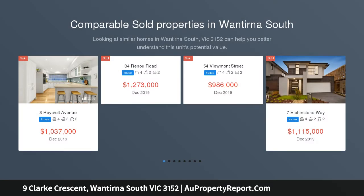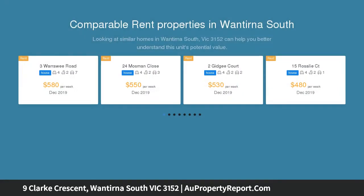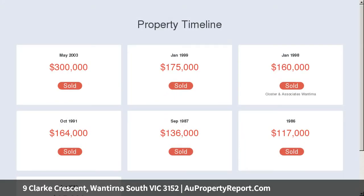Located in a prized pocket of Wantirna South, just moments from EastLink, the lucky purchaser of this enticing four-bedroom family home will enjoy easy access to a range of schools, Knox Garden Primary School Zone and proximity to Waverley Christian College, Knox Westfield Shopping Centre, and recreation areas such as the Victorian State Basketball Centre and Rowellan Park.